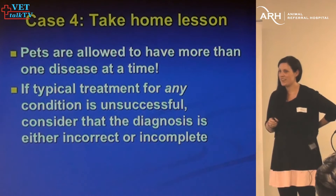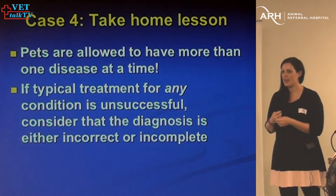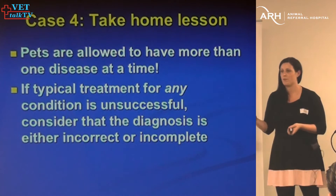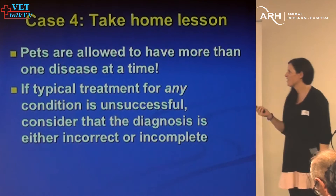Cyclosporine at 5 mg/kg once a day — I rarely go higher than that. The thing to remember is pets are allowed to have more than one disease at a time. In horses diagnosed with alopecia areata over that timeframe, they usually had some other disease going on too — so whether alopecia areata is triggered by stress, potentially it may have been so in this case. If things aren't going the way you think they should be, never be afraid to do a skin biopsy and further testing.